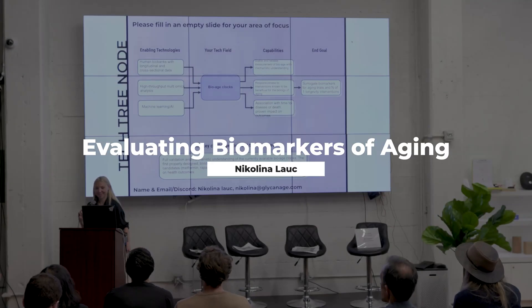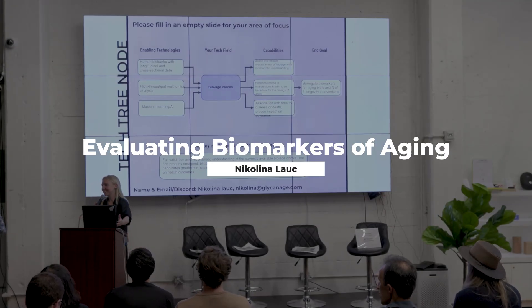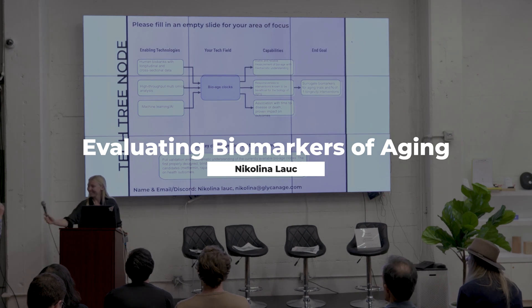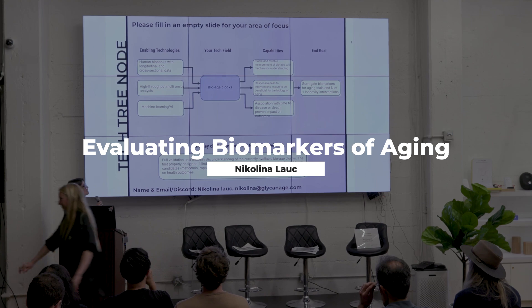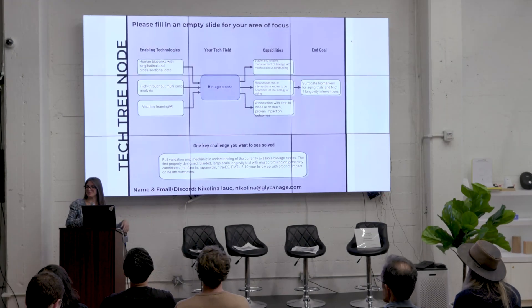Welcome Nicolina, thank you so much for joining. I love it starting with your note — this is great. Hi everyone, I thought we were only going to have this slide so I added a few after.